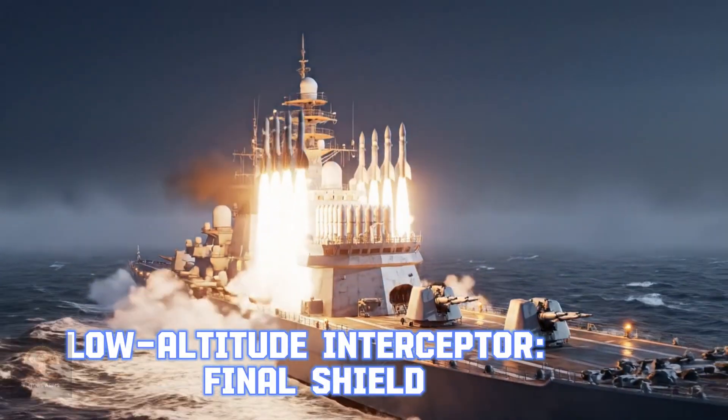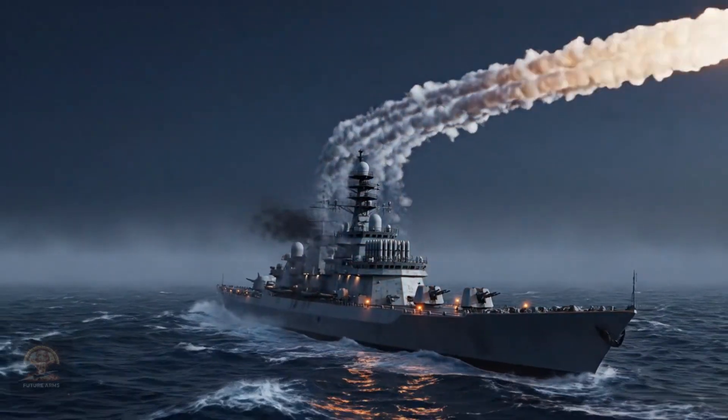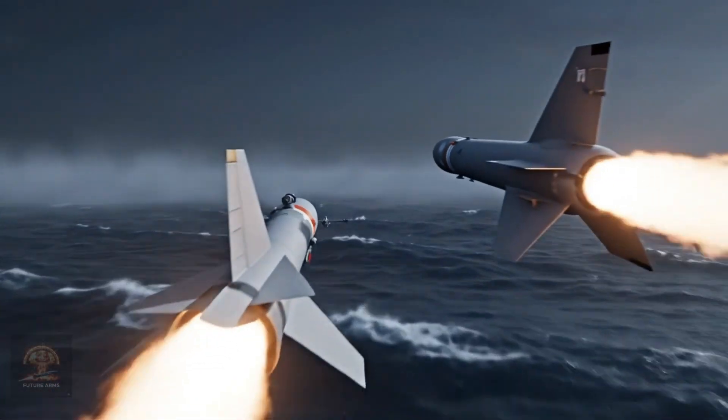Low-altitude intercept — on the field. Low-altitude intercept missiles are designed to counter sea-skimming missiles, reinforcing the defense capability of warships.